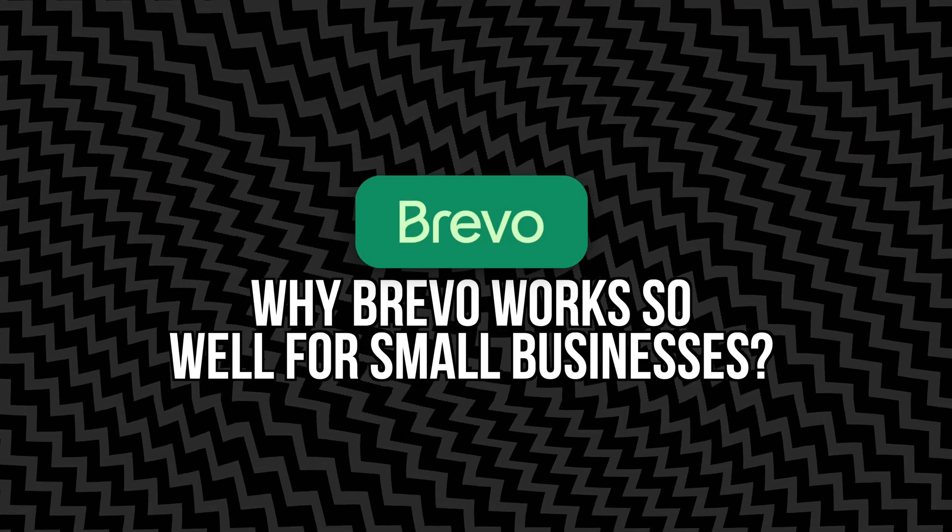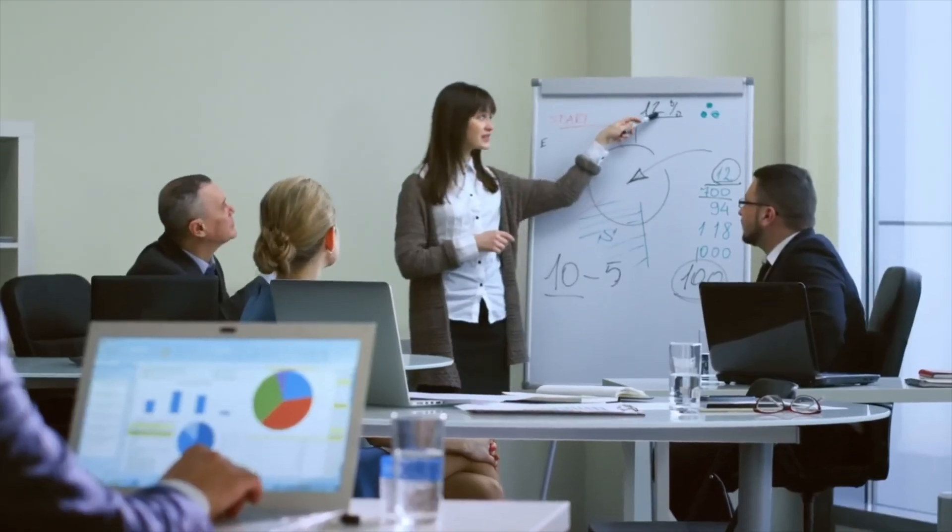Why Brevo works so well for small businesses. There's a big difference between what a huge company needs from a marketing platform and what a small business needs. Big companies have teams for every little task — small businesses, you have you, maybe one or two other people if you're lucky. Brevo understands this and they've designed the platform with three main priorities. Number one: keep it affordable. Brevo has one of the most generous free plans I've ever seen.